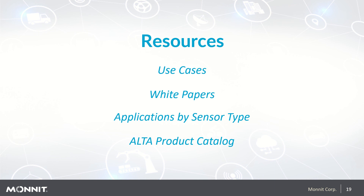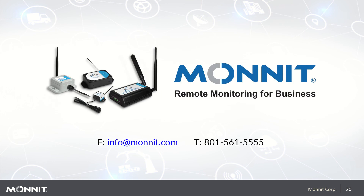Some of the resources offered on Monit.com include use cases, white papers, and applications by sensor type. You can also find our extensive library of data sheets and user guides online, and on YouTube we offer many instructional and support videos. If you have any other questions or would like to schedule a call to find a solution custom tailored to your needs, email us at info@monit.com or give us a call at 801-561-5555.